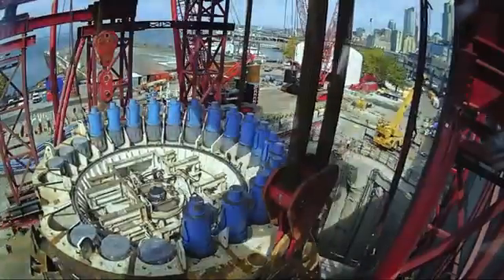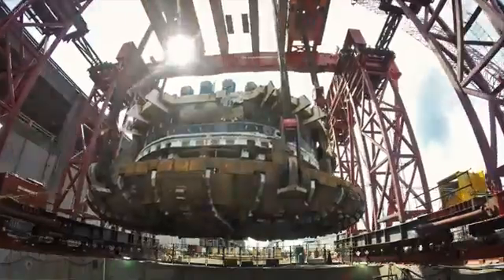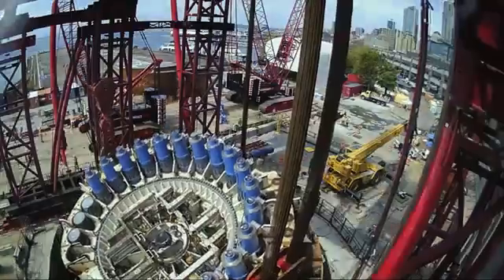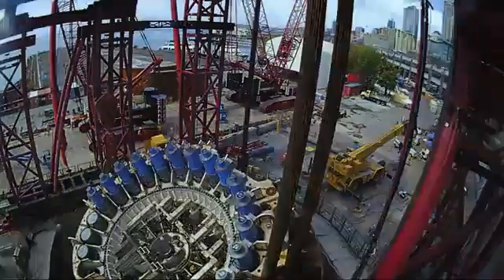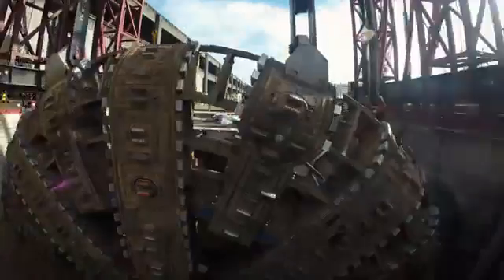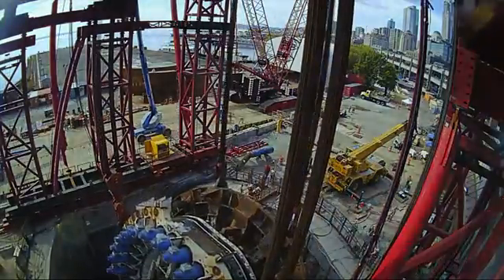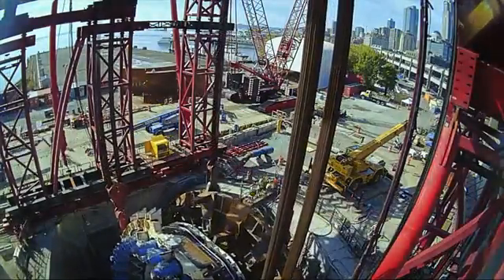It took us about 14 hours to lower the cutter head and cutter drive unit back into the shaft once the repairs were complete. Now that we've lowered the front end of the TBM into the shaft, we're reconnecting everything that was disconnected to allow that 2,000-ton piece of equipment to be brought to the surface.